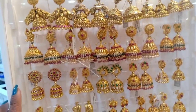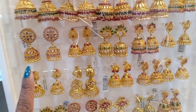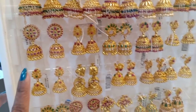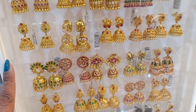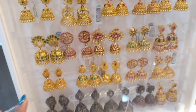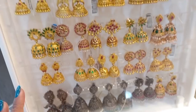You can buy all the designs in imitation jewelry. The difference is that you can buy gold finishing in silver jewelry. The second thing is that you can buy at the silver rate. The third thing is that you can do re-polishing in silver jewelry, unlike imitation jewelry.